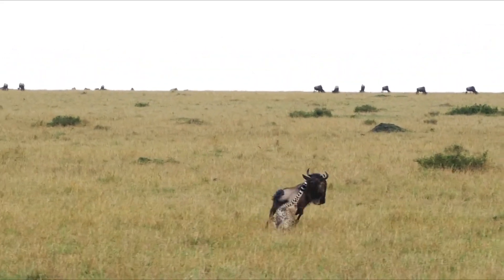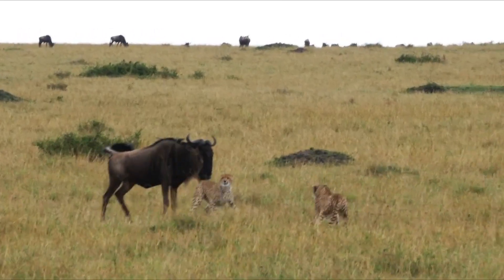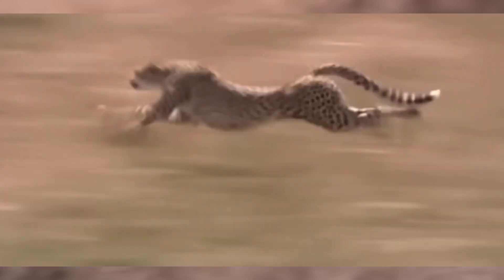Cheetahs are renowned as the world's fastest land animals, demonstrating unparalleled speed and agility during hunts. Uniquely adapted for rapid movement, they can astonishingly exceed 110 km per hour in a span of a few seconds.